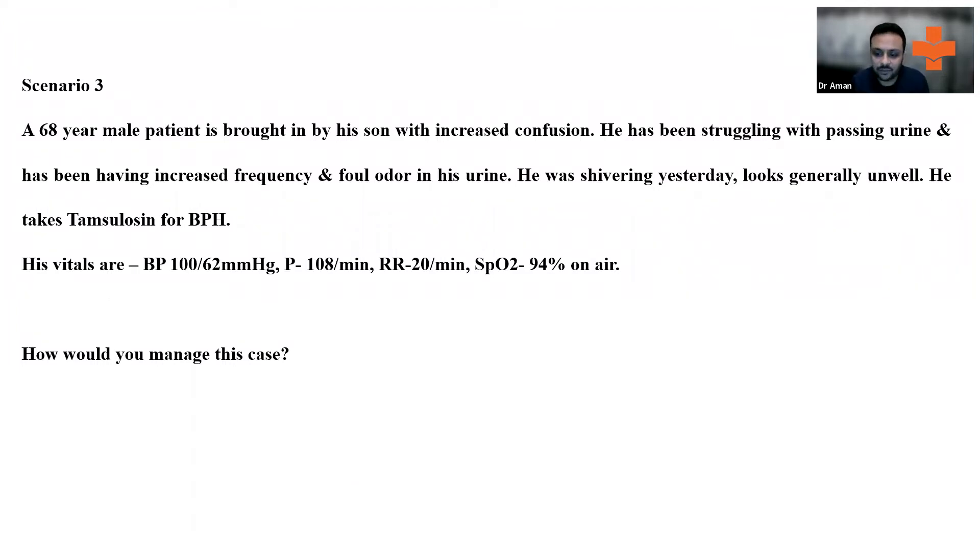The red flags and triggering things for us here: the patient does appear to have signs of a UTI. He's having increased frequency, he was shivering yesterday, and he's becoming more confused. Now, how do you proceed? This patient is having a UTI, and on top of that, is he now developing sepsis?